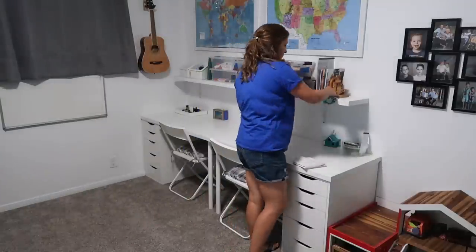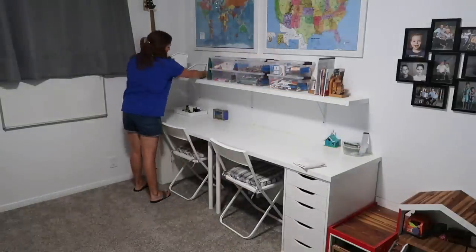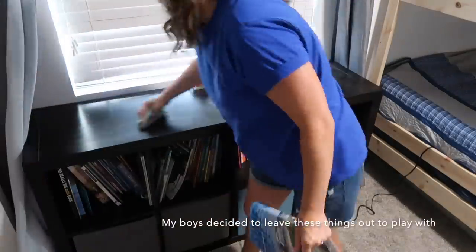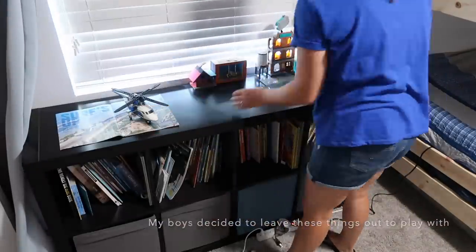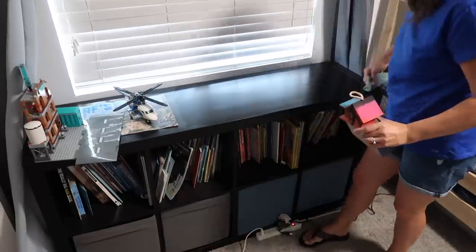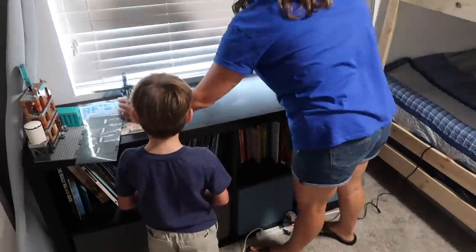We also have a dedicated box for shoes, for soft animals, for trains. Everything has a dedicated location and this helps them to be able to tidy and organize their own room on their own.